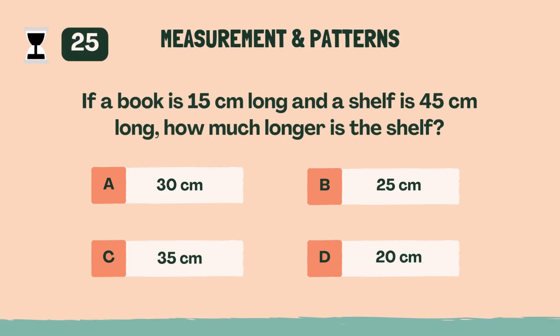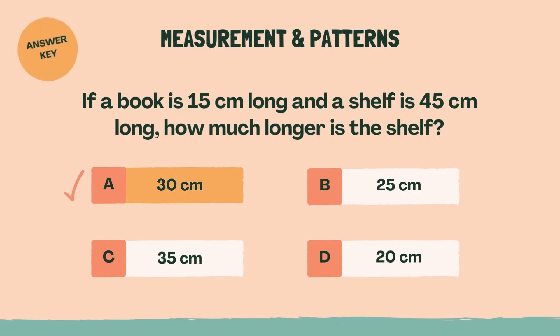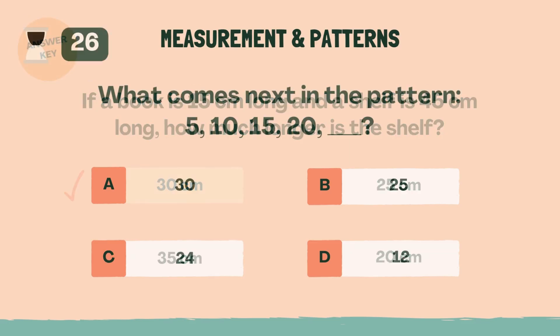If a book is 15 centimeters long and a shelf is 45 centimeters long, how much longer is the shelf? A, 30 centimeters.